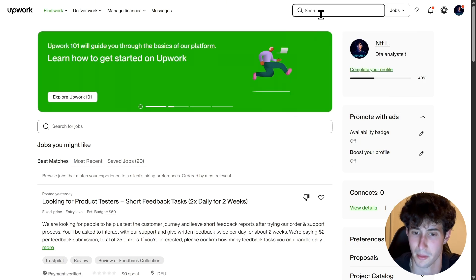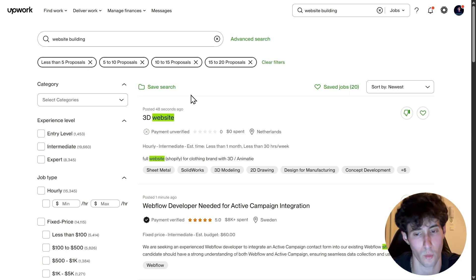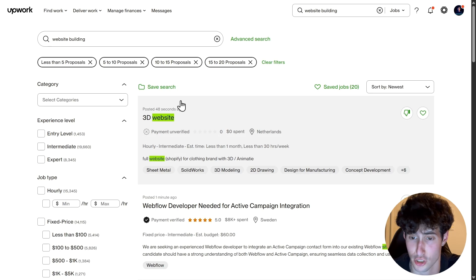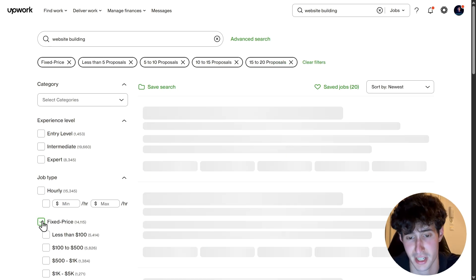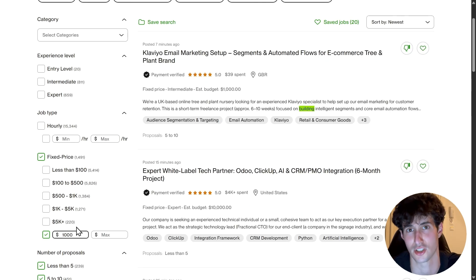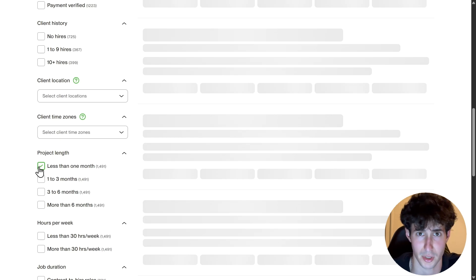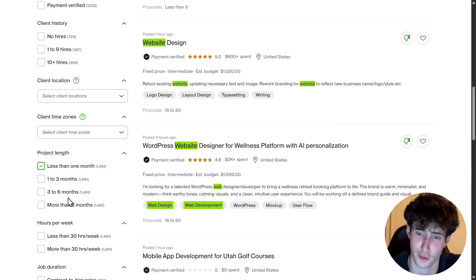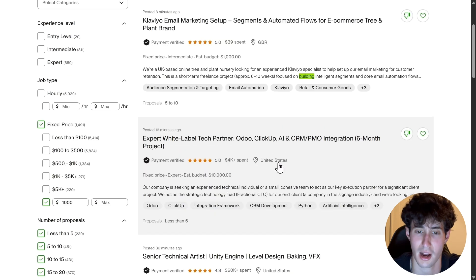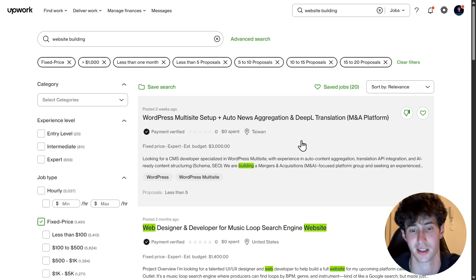I'll personally search for website building. We can see all the potential jobs, but we're obviously not going to search through them one by one. We'll apply filters to find the jobs we're looking for more easily. I'll click on fixed price and select a minimum of $1,000 just to show you how easy it is to complete jobs like this. I'll also scroll down to project length and select less than one month so we don't get tied to a long-term contract. I'll also sort by relevance to find the most relevant job posts.